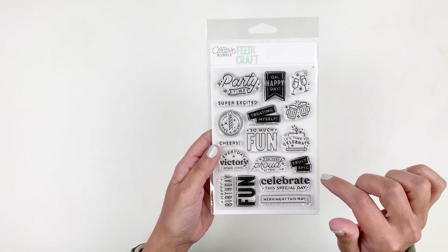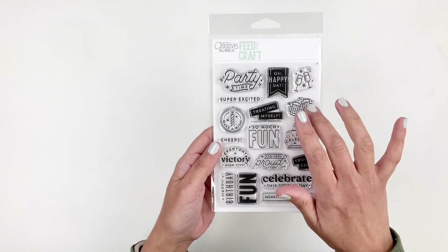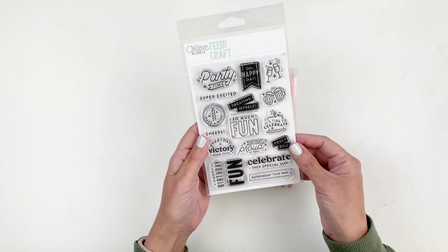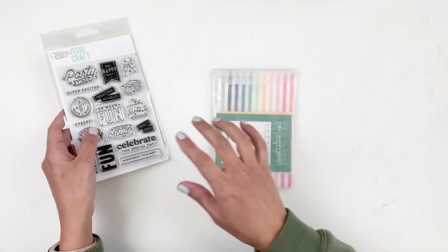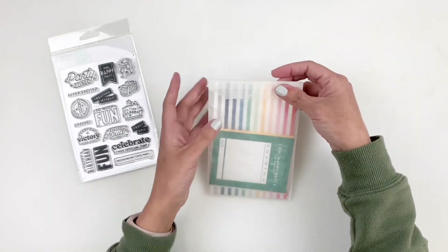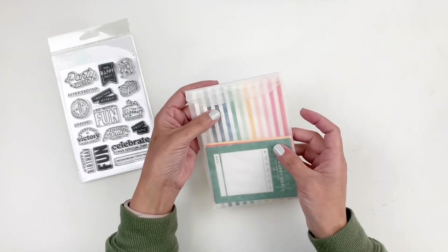I love the party time one. Then you have the champagne glasses, oh happy day — I love that one with the beer cups, really cute — a birthday cake, really adorable. I love stamp sets like this that you can use for anything and everything, any kind of celebration. Let's check out the cards.